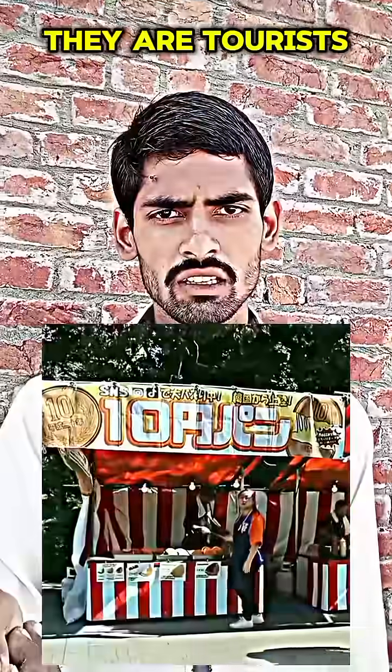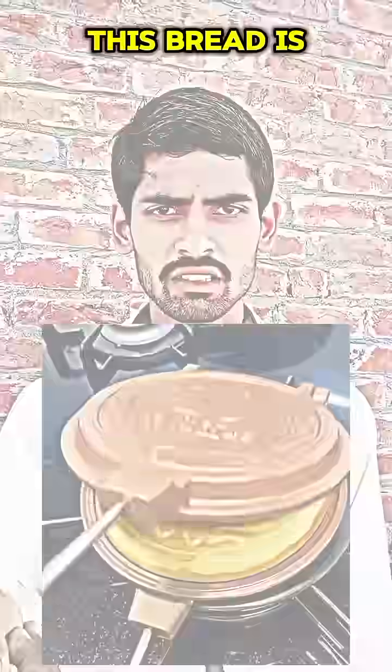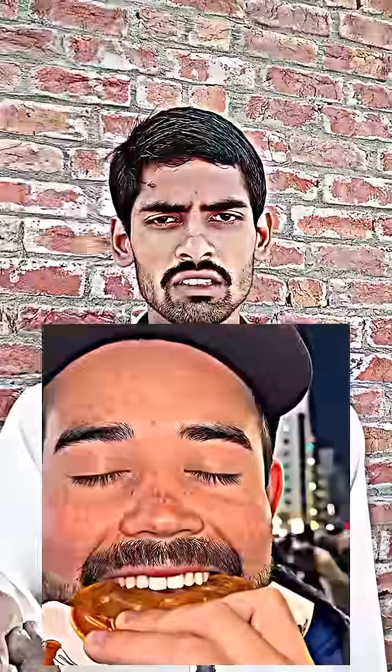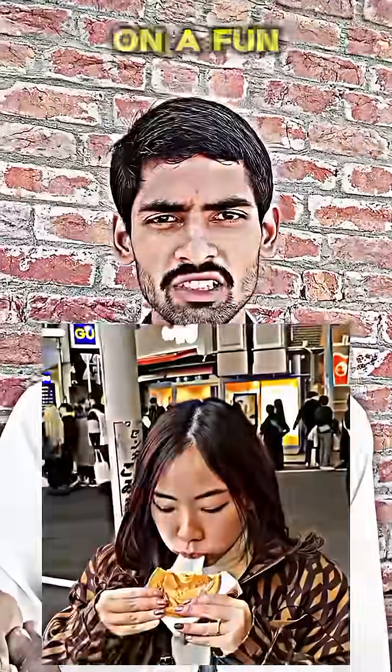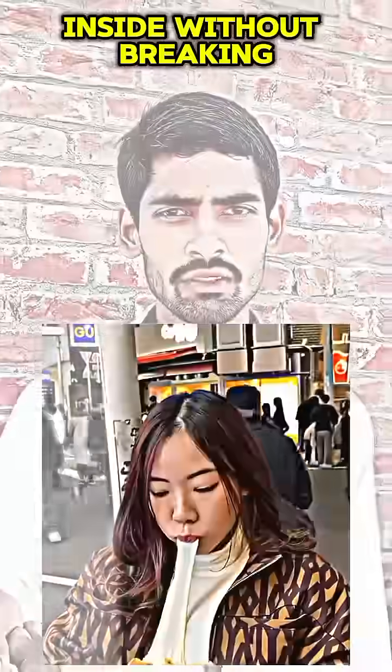You might wonder why so many people are doing this. They are tourists in Japan trying the famous ten-yen pan. As the name shows, this bread is perfectly round with a ten-yen design on both sides. The real reason people close their eyes before biting it is to take on a fun challenge to see how far they can stretch the cheese inside without breaking it.